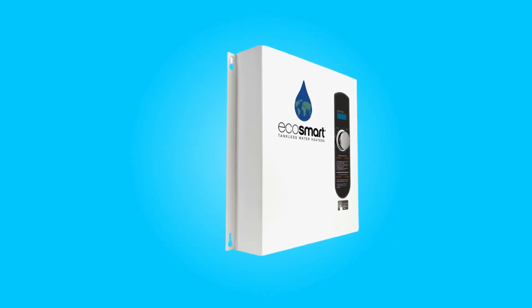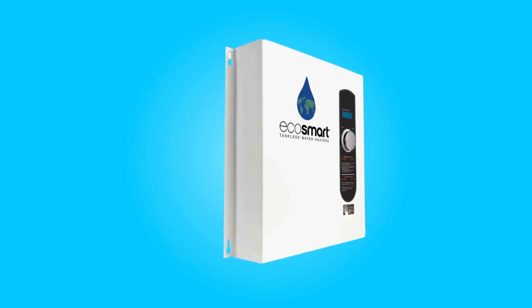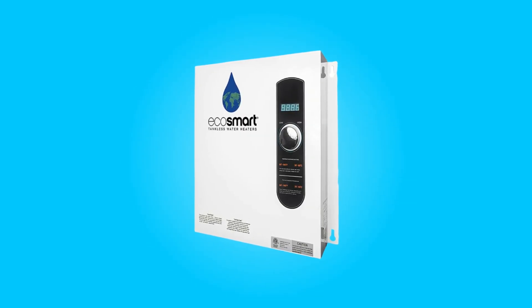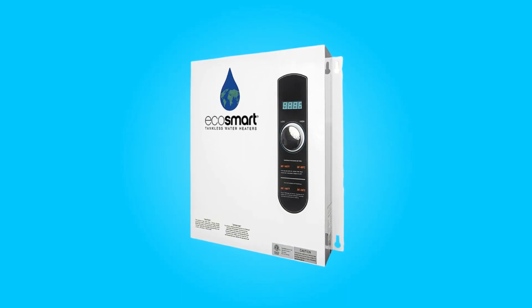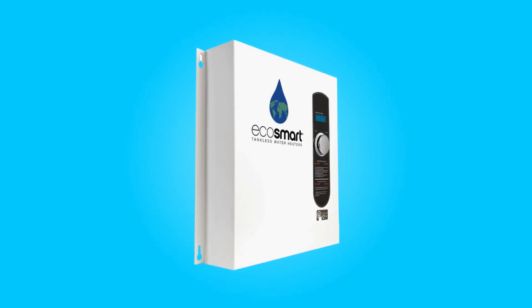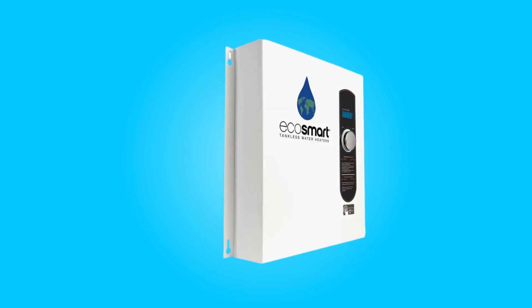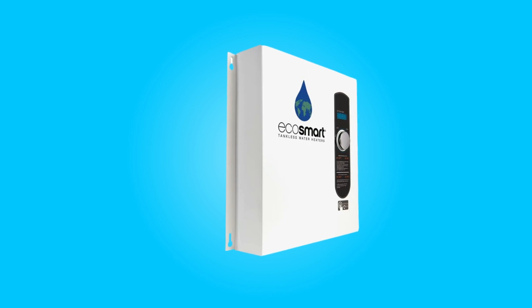Introducing the EcoSmart Eco 27 tankless water heater, a revolutionary appliance designed to transform your hot water experience. In this review, we'll delve into the exceptional features and benefits of this tankless electric water heater. From endless on-demand hot water to space-saving design and outstanding energy efficiency, this heater has redefined the way we enjoy hot water in our homes.